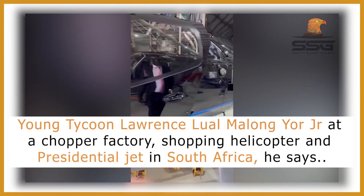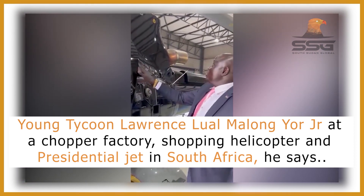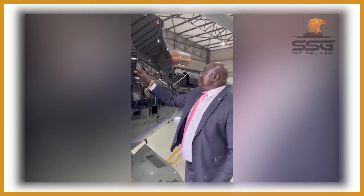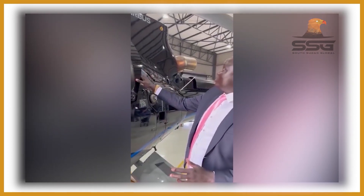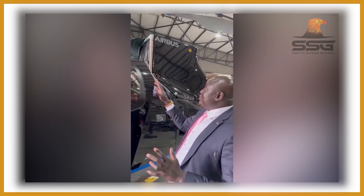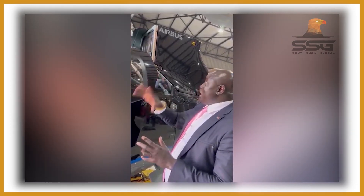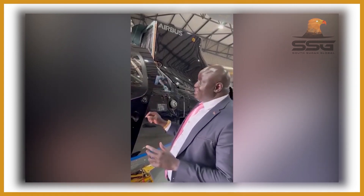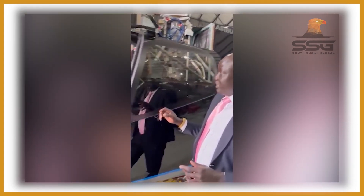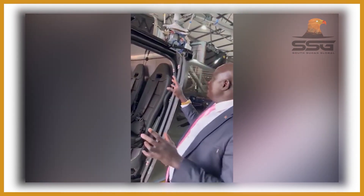This is a chopper. This helicopter is built based on the precipitation and weather of South Sudan. You can fly it from Juba to Kapoeta, or from Juba to Yambio, or Juba to Nzara. It's a very good chopper. I'm in the factory right now, and this one is being built here.